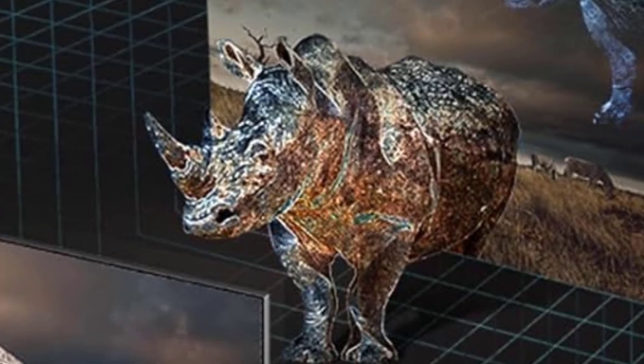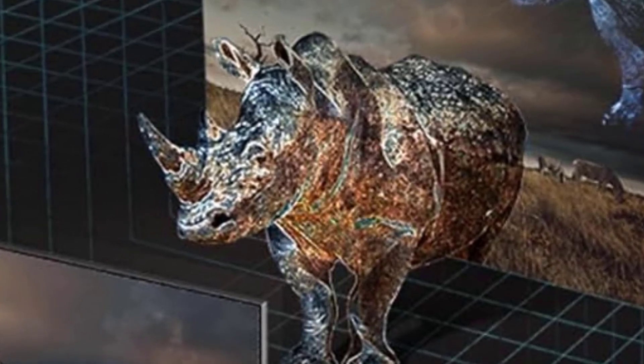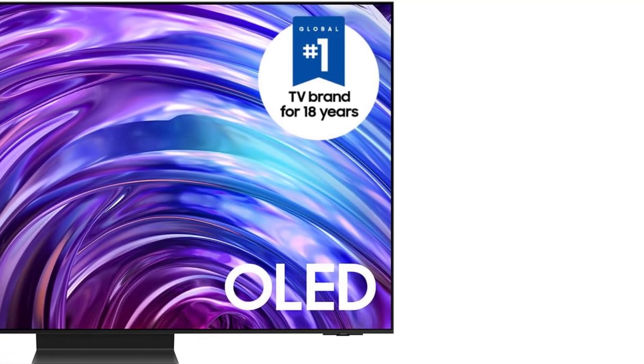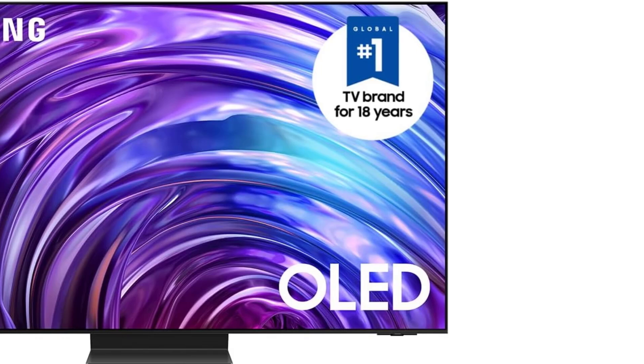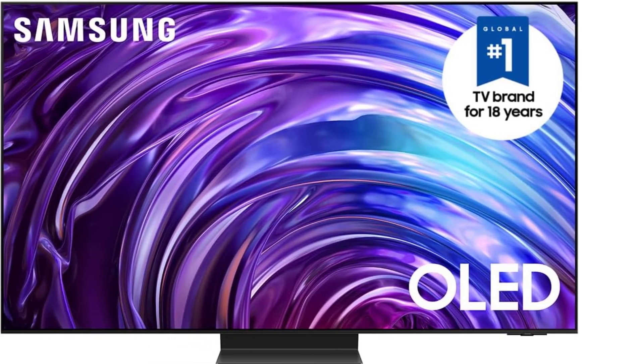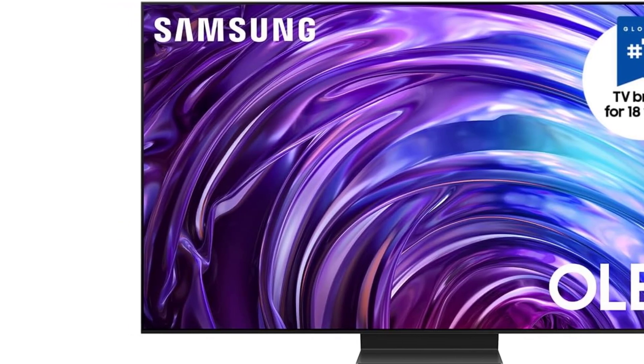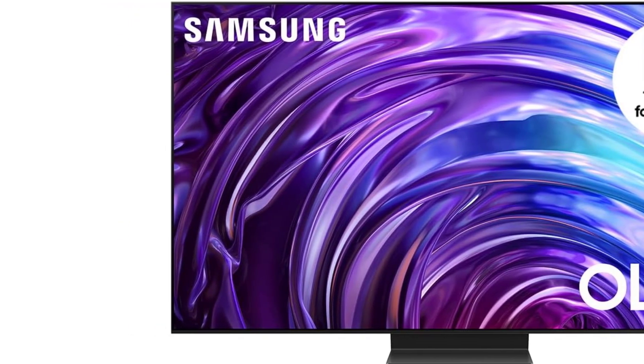But if you're looking for a display that almost completely eliminates reflections while delivering high-end image quality, this is the best 4K TV to choose. The only other TV with a similar matte screen is Samsung's Frame, but it can't match the S95D's overall image performance and additional features like 144Hz gaming support.